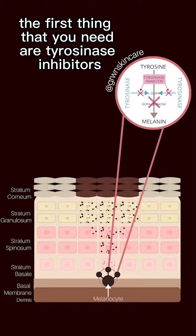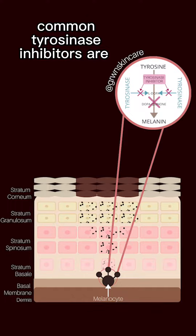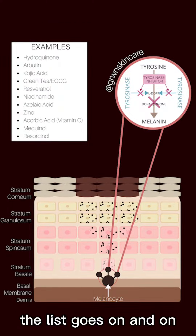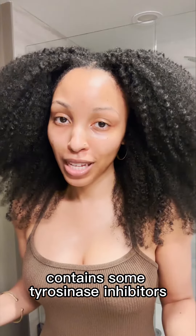The first thing that you need is tyrosinase inhibitors, and that can be found in your brightening products. Common tyrosinase inhibitors are niacinamide, azelaic acid, alpha-arbutin — the list goes on and on. You just want to make sure that your brightening product contains some tyrosinase inhibitors.